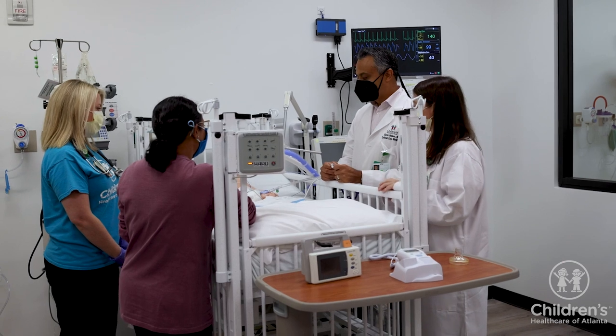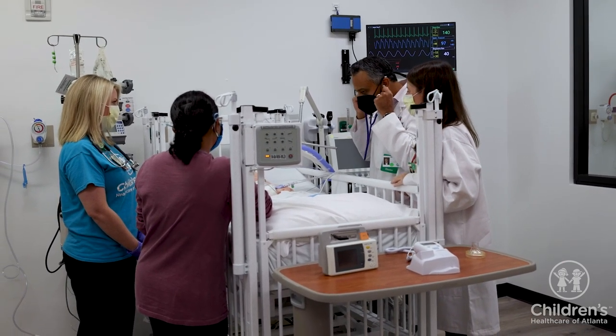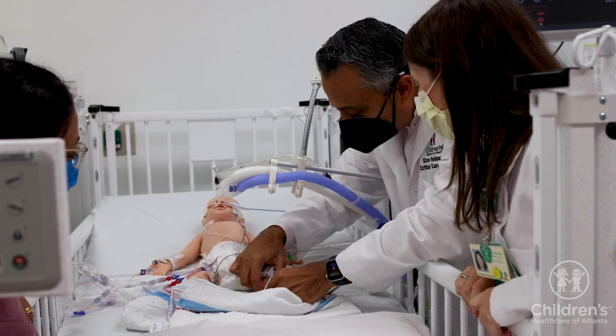Although we do not know how long your child will be in the PICU, we will try to prepare you for the transition to the general care floor as your child's care plan advances. At the start of the hospital stay, you will see your child's care team take total care of your child.